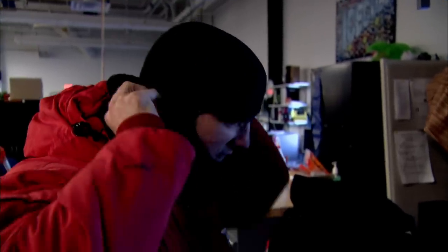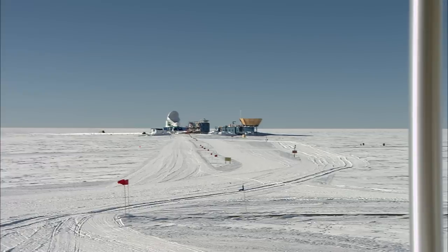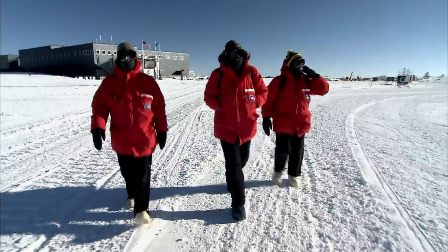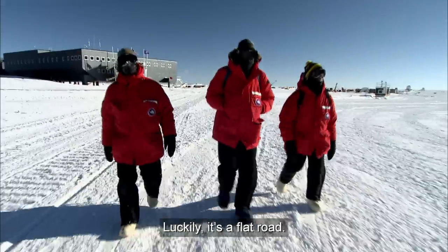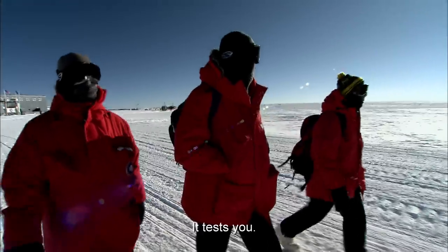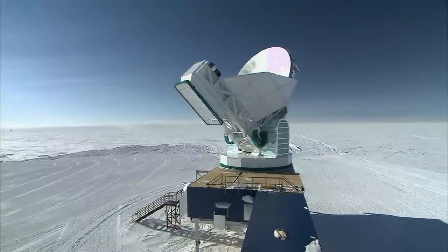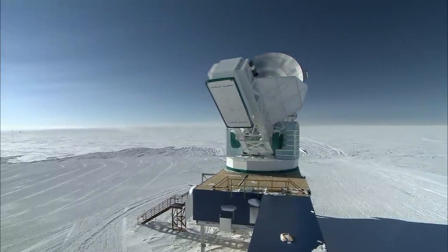Ready? Let's go. We installed the South Pole Telescope in 2007 because it's the best observing site in the world for doing this kind of observing. And the reason is that it's so cold and we're effectively on a mountain top.